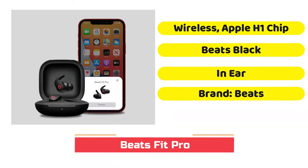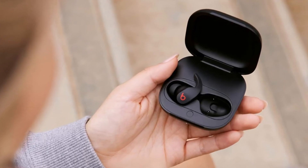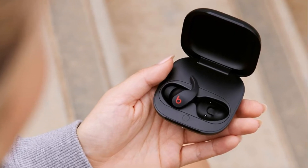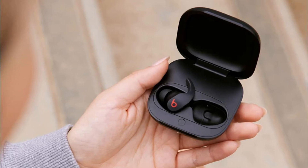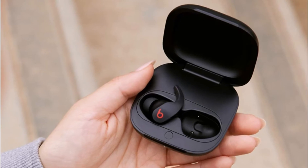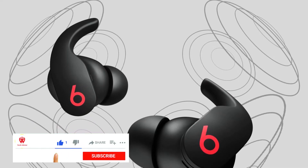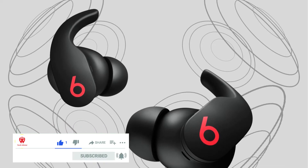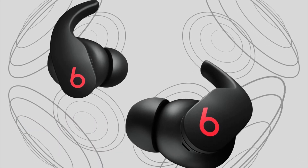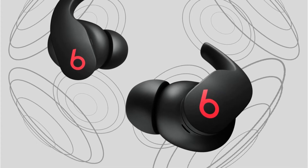Hot on the heels of the third-generation AirPods, Apple has another fresh pair of earbuds — this one from their subsidiary Beats. Technically, the new Beats Fit Pro aren't AirPods. Nonetheless, they're built on the same tech platform as the AirPods Pro. Unlike Beats' earlier and less expensive earbuds, the Beats Fit Pro include Apple's H1 processor chip and get almost all of the AirPods Pro's features,